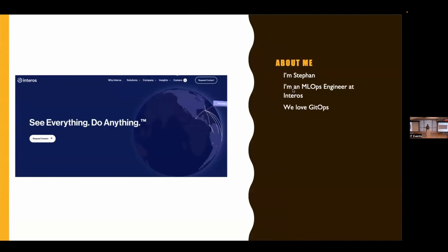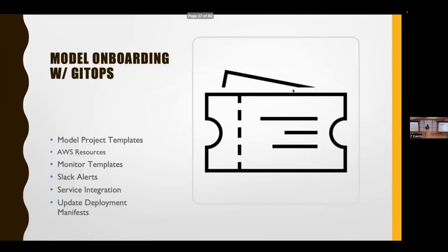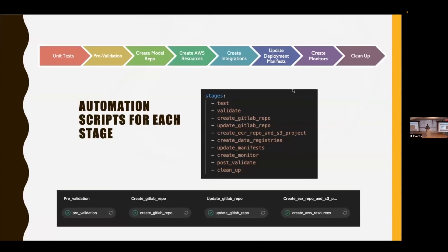I'm Stephen, an MLOps engineer at Enteros. At Enteros, my team really likes GitOps. GitOps has many benefits: enhanced productivity, developer experience, greater security guarantees, consistency and reliability, and peer review and communication. So we do our model onboarding with GitOps — that's where the term "boarding pass" comes from. When you want to take a project and turn it into a deployed model, we onboard it by automating scripts for each stage in our boarding pass product.